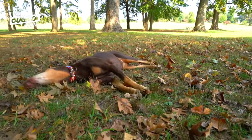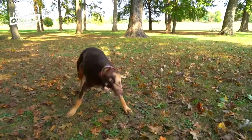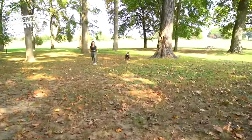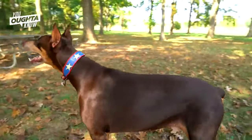She doesn't really need to wear it anymore at all. Sometimes I put it back on her to slow her down — she's almost nine. She jumps, she's so fast, she runs, she plays, she plays with puppies. With the brace, she's unstoppable again.